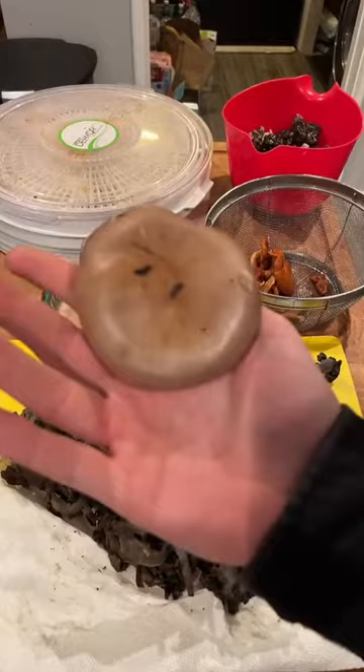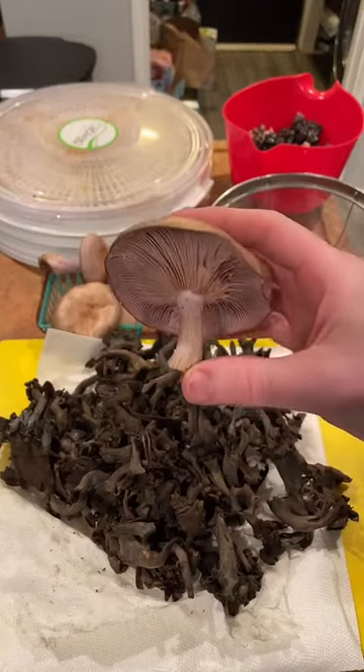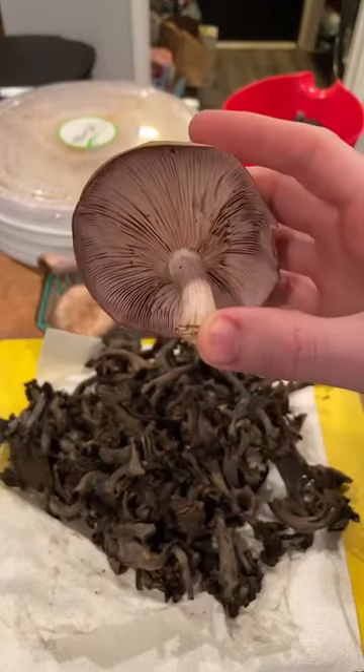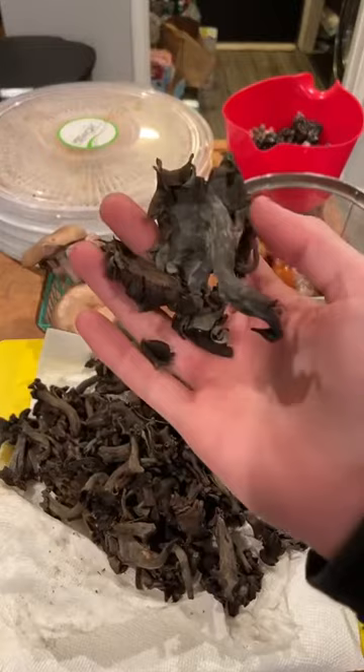So this is Clitocybe nuda, the bluet mushroom — purple gills, white spores. Grows appropriately under the oak trees here in Napa, just growing on the dead leaves and stuff underneath. Bluets smell kind of interesting, slightly citrusy. I describe it as frozen orange juice concentrate — that's kind of the smell of bluets. They do cultivate them commercially in Europe.